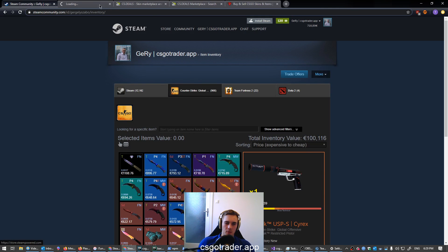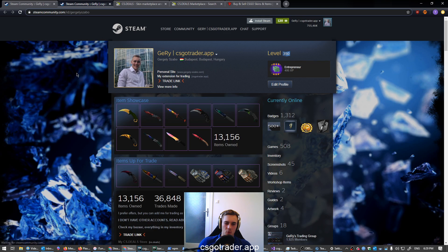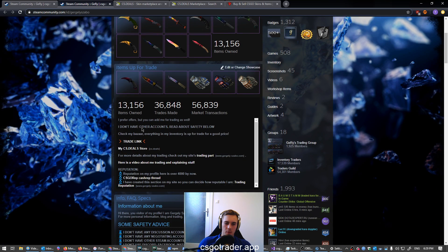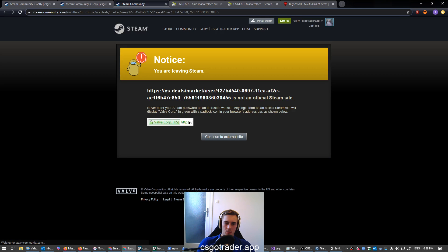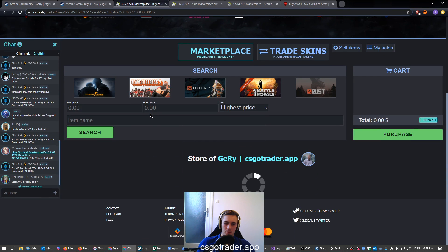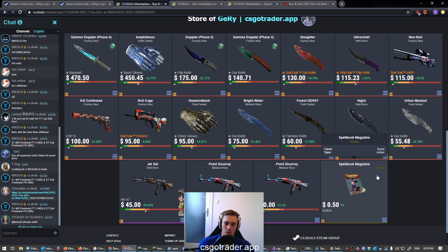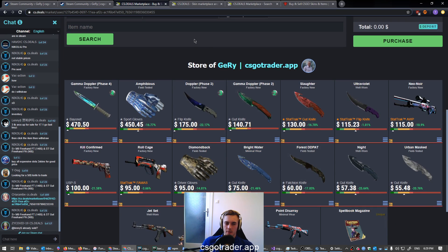By the way, you can find what I'm selling at the moment through my Steam profile. I have a link to my CS.DEALS store there. If you open my store you can see all the items I have listed. I'll include this link in the description — if you like something you can buy it.